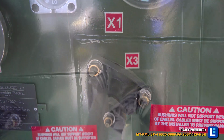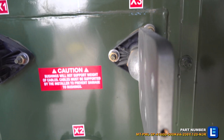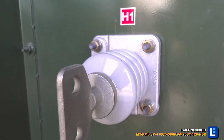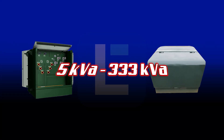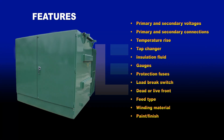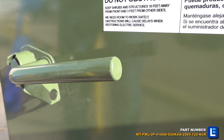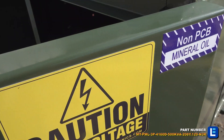Order your next pad mount transformer from Larson Electronics. Our selection of single-phase pad mount transformers ranges from 5 kVA to 333 kVA. The following features can be customized to suit the requirements of your residential construction project. Don't postpone your residential construction project — order a pad mount transformer from Larson Electronics today!